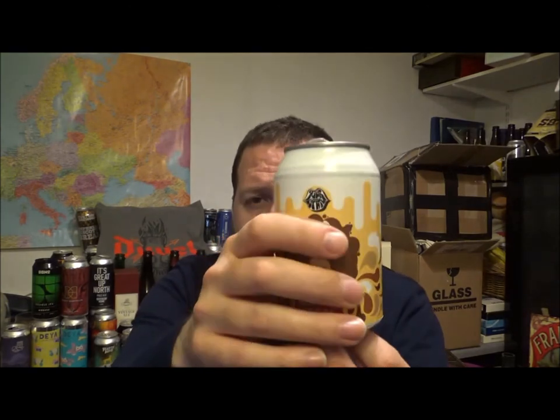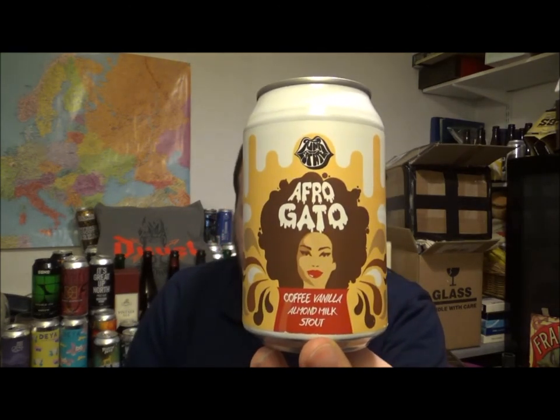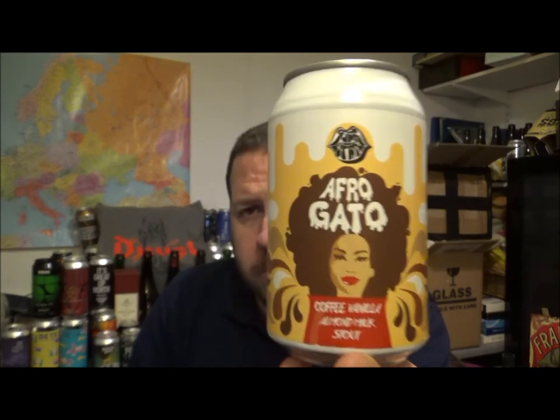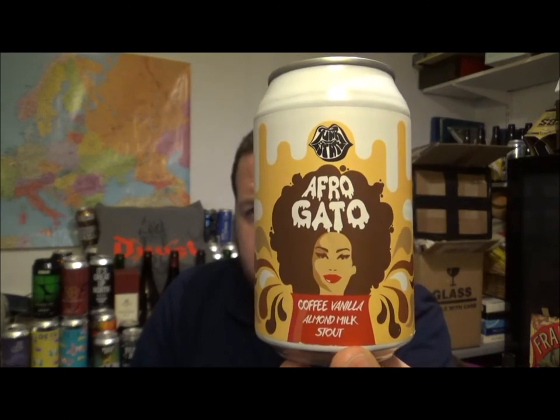Very nice beer. Would love to try it on cask as I've already said. So this is the beer from Funky Estate — their Afragato Imperial Milk Stout at 7% ABV. Let me know if I've had it before. It's one I've been looking at for a while, so it's nice to actually get to try it. Anyway, thanks for watching and I'll see you on the next review — cheers!